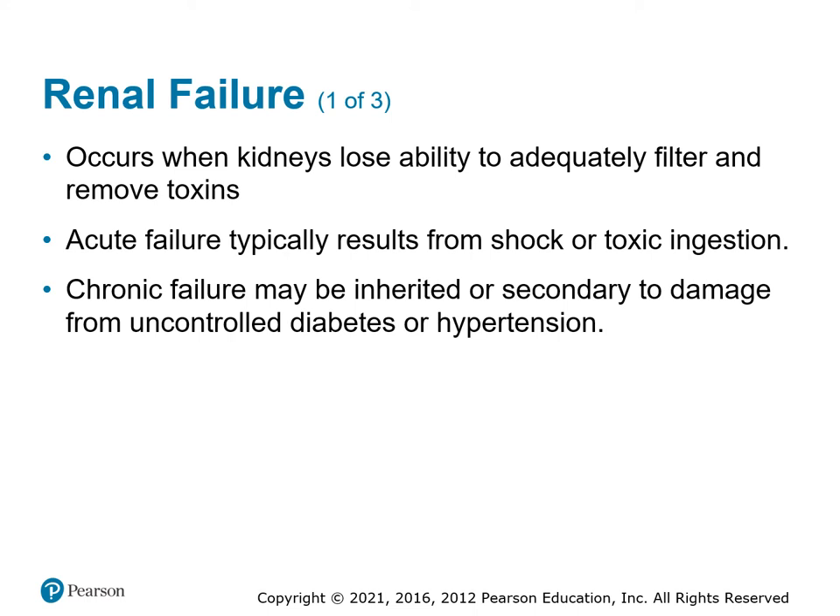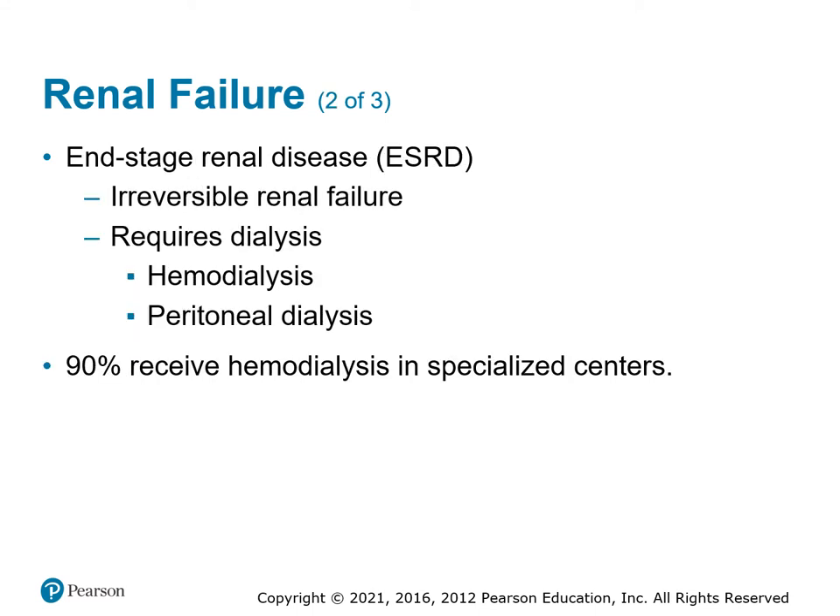The more serious problem with kidneys is renal failure, where one or both kidneys lose the ability to filter and remove toxins, causing chronic issues. It could be from trauma, uncontrolled hypoperfusion to the kidneys, or chronic conditions like untreated diabetes or hypertension causing long-term kidney damage. End-stage renal disease is irreversible, and patients must go on some type of dialysis to replace kidney function.